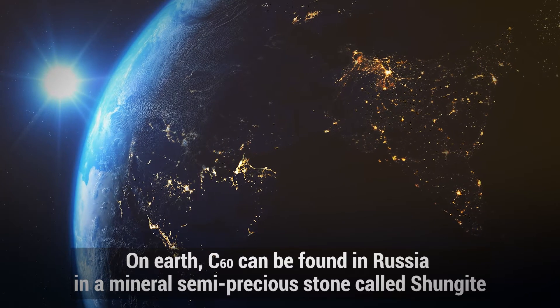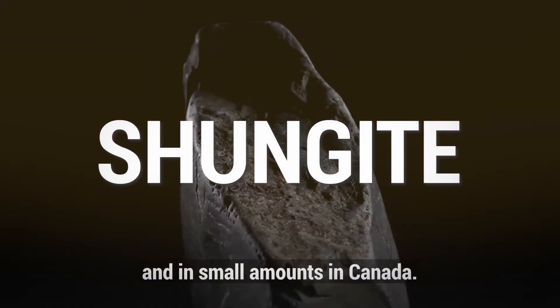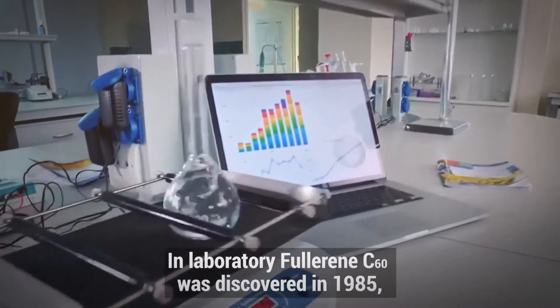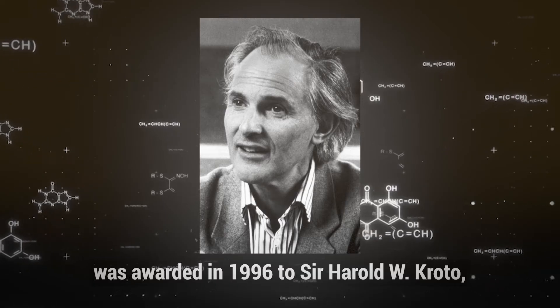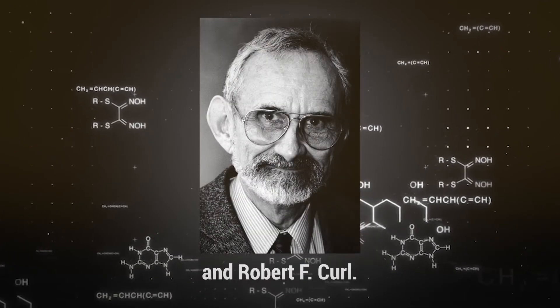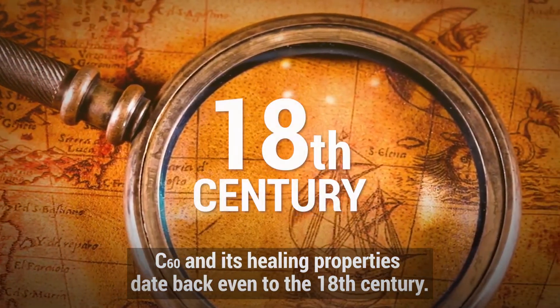On Earth, C60 can be found in Russia in a mineral semi-precious stone called Shungite, and in smaller amounts in Canada. In the laboratory, Fullerene C60 was discovered in 1985, and the Nobel Prize in Chemistry for its discovery was awarded in 1996 to Sir Harry Kroto, Richard Smalley, and Bob Curl. C60 and its healing properties date back even to the 18th century.